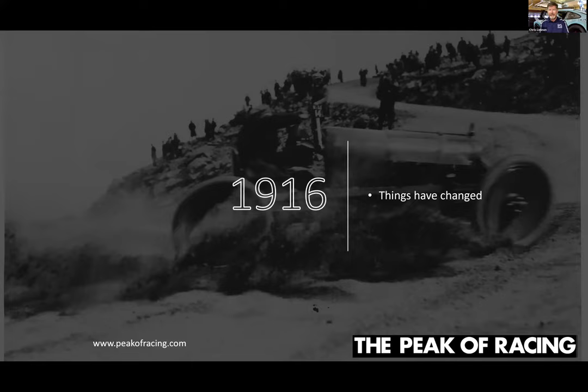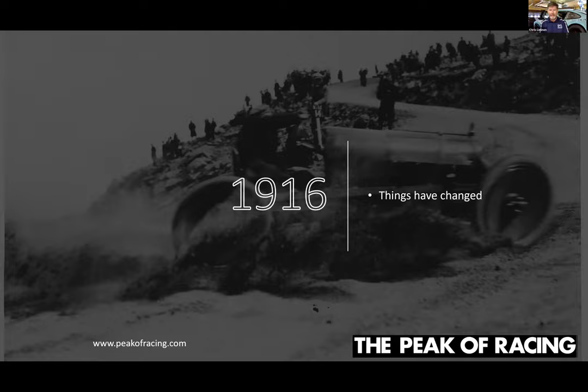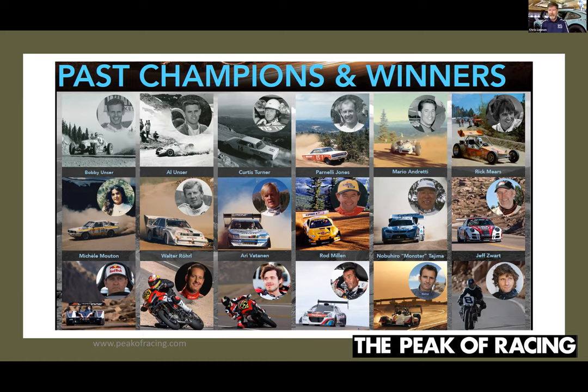You can see what it looked like around 1916 — it was all dirt for most of its history, and the cars were just wild. Mr. Penrose invited all the most famous race car drivers he could to run in this race and promote it, and over the years that's continued to the present day. This race has continued to attract world-class talent. It's a who's who of motorsports — almost anybody who's anybody has done Pikes Peak at some time or other.